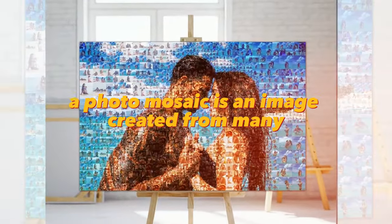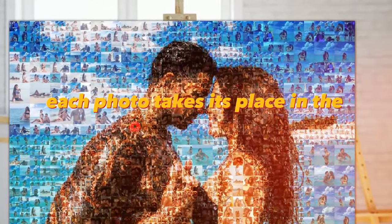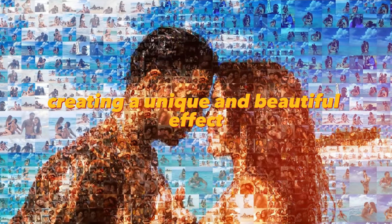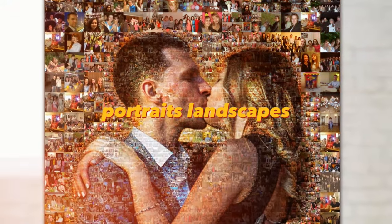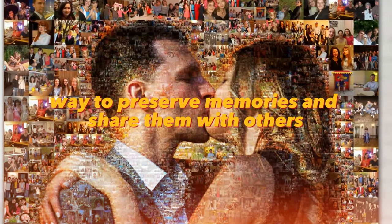A photo mosaic is an image created from many small photographs, where each photo takes its place in the overall picture, creating a unique and beautiful effect. Photo mosaics can be created from family photos, portraits, landscapes, and other images. It is a great way to preserve memories and share them with others.